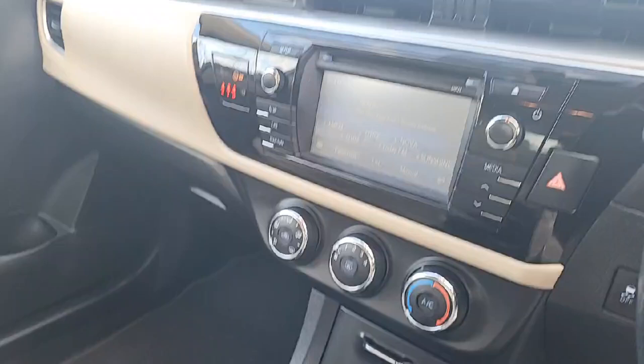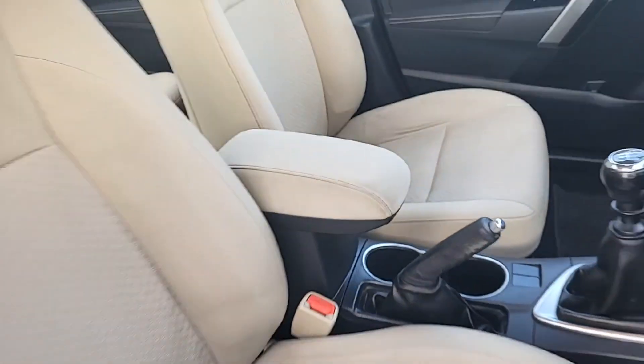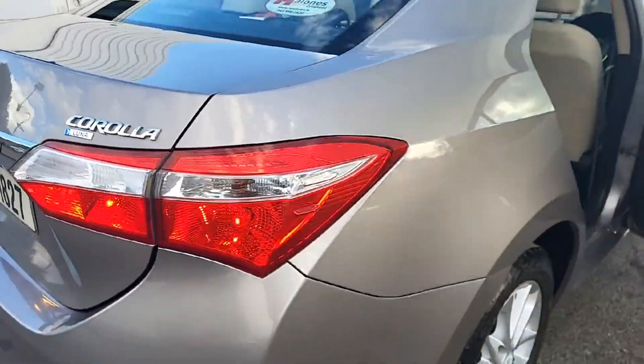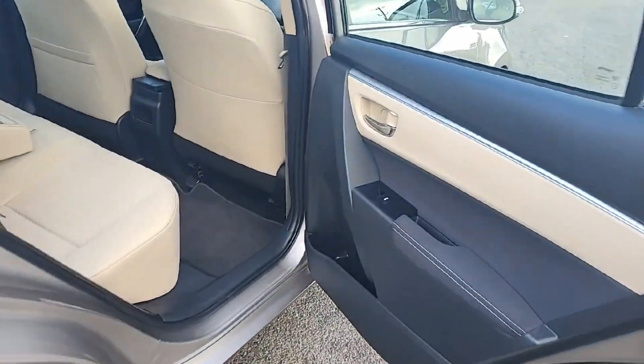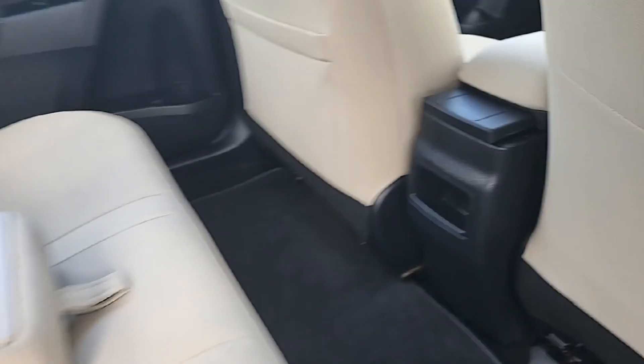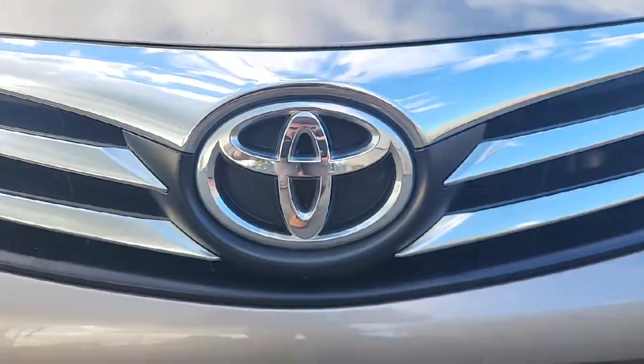Rest assured with ABS, multiple airbags and parking assistance. With a full health and safety check, manufacturer servicing and comprehensive warranty, you can trust in this Corolla. Don't miss out — call us today or visit joenorriesmotors.ie to learn more about this exceptional vehicle.